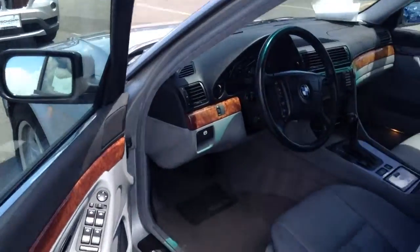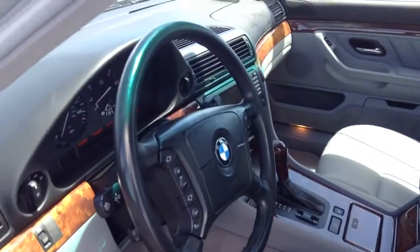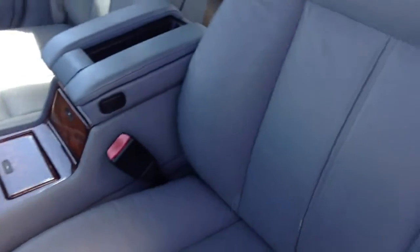I want to show you the interior real quick. It is the automatic transmission. I know you inquired about the driver's side bolsters here. Everything looks good in the seat — a little bit worn, but there's no scrapes or tears or cuts or anything like that. So it looks good all the way around.